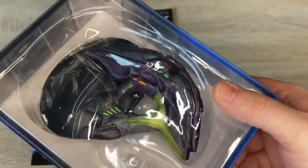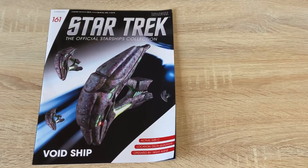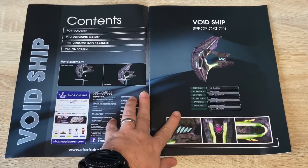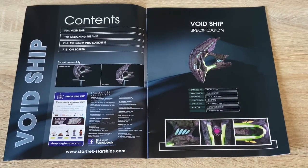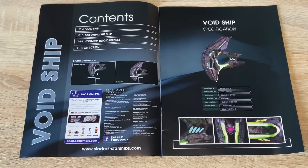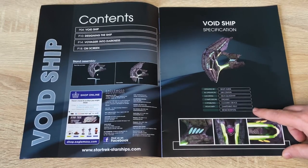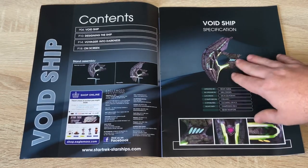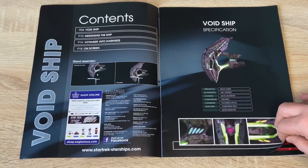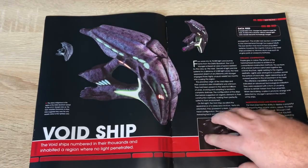Here's a little sneaky peek at the model, and we're going to look at what goodies lay inside the magazine. We have four sections: the Void Ship, designing the ship, Voyager into darkness, and on-screen appearances. The composition was organic and it had capabilities of a cloaking device, dampening field, weaponry and beam weapons — very interesting. Because it's organic, you almost have this fleshy undertone to it.